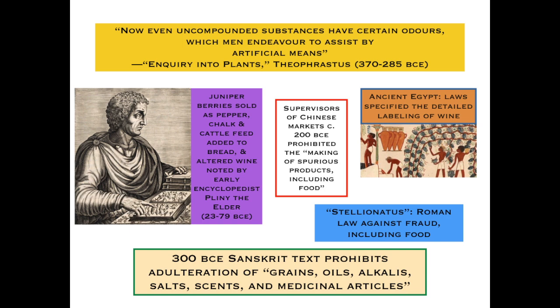Pliny the Elder, in his famous 37- or 39-volume Natural History, talked about adulteration as well: juniper berries sold as pepper, tainted wine, and additives in bread — chalk and terra alba added to bread. So this is a very old problem.